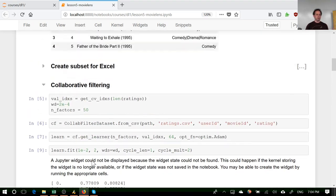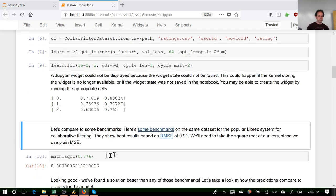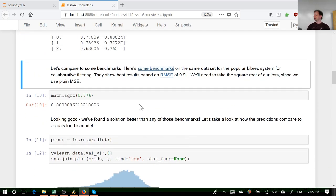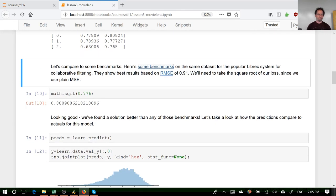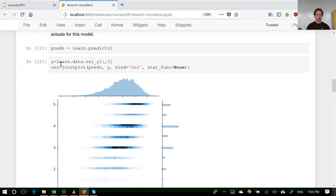That's basically how you can do collaborative filtering with the fast.ai library without thinking too much. Now we're going to dig in and try to rebuild that, getting to around 0.77–0.78 from scratch. If you want to do this yourself at home without worrying about the detail, those three lines of code are all you need. We can get predictions in the usual way and plot them using Seaborn — a great plotting library that sits on top of matplotlib.